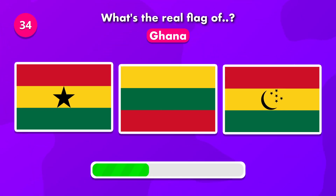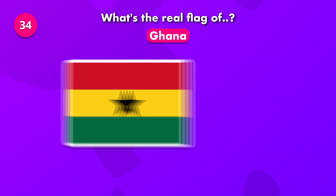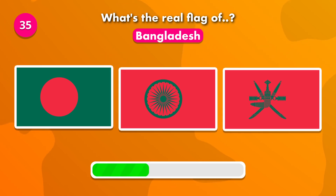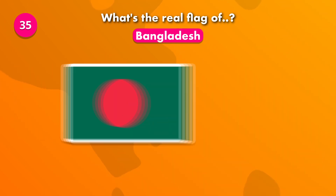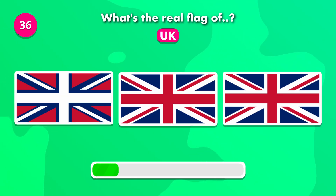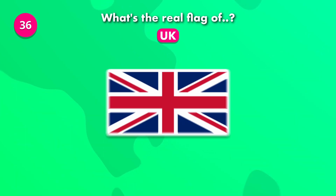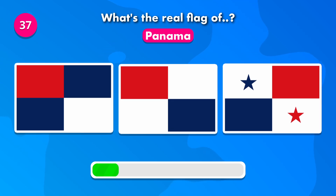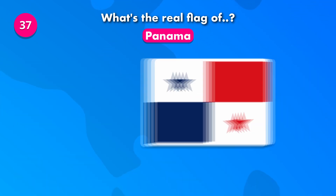Which of these is the correct flag of Ghana? The answer was number one. Which of these is the current flag of Bangladesh? What's the real flag of the United Kingdom? The answer is number two. The flag was number three.